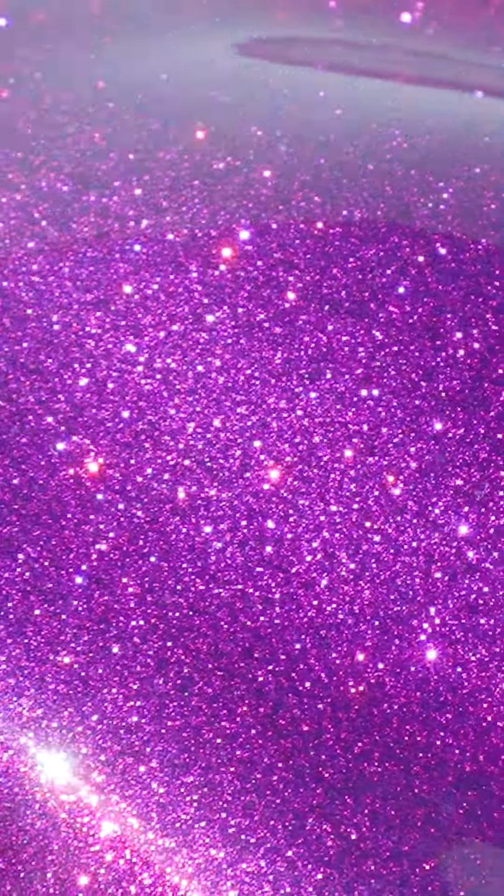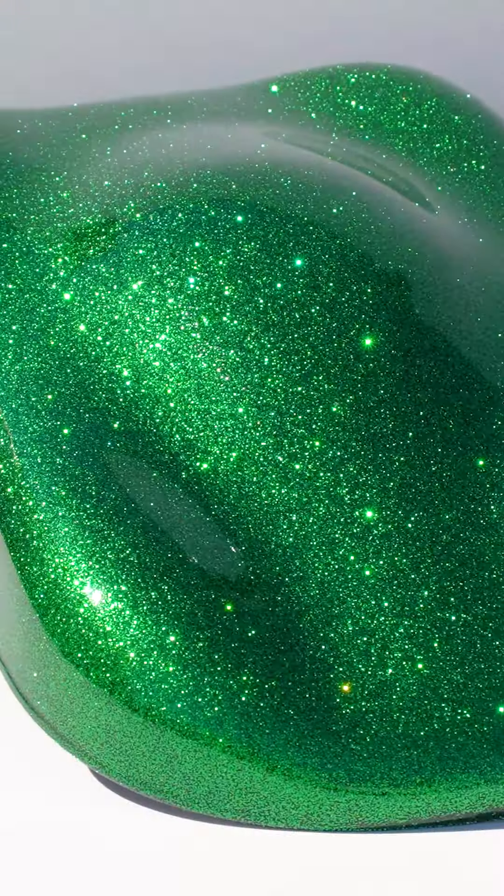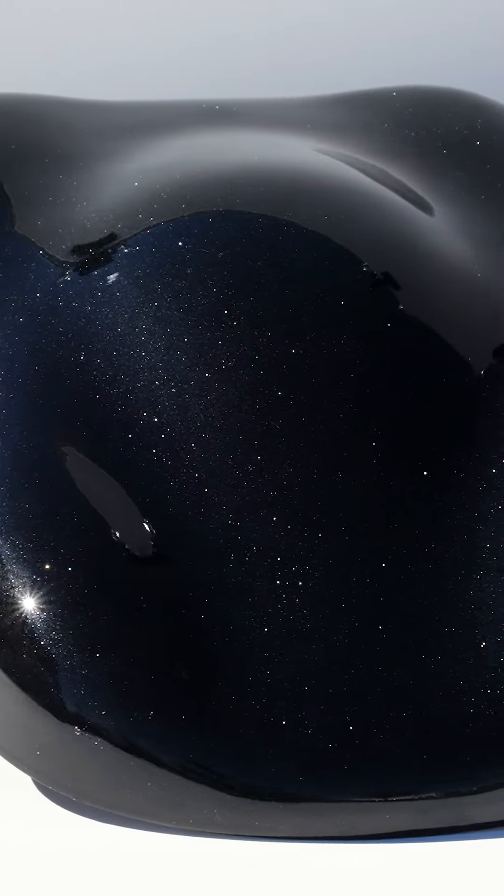The metal flake is easy to apply or spray and will lie evenly on surfaces. Use the flake to create brilliant color effects on cars, trucks, vans, boats, motorcycles, bikes, or any project where you want the color finish to stand out.